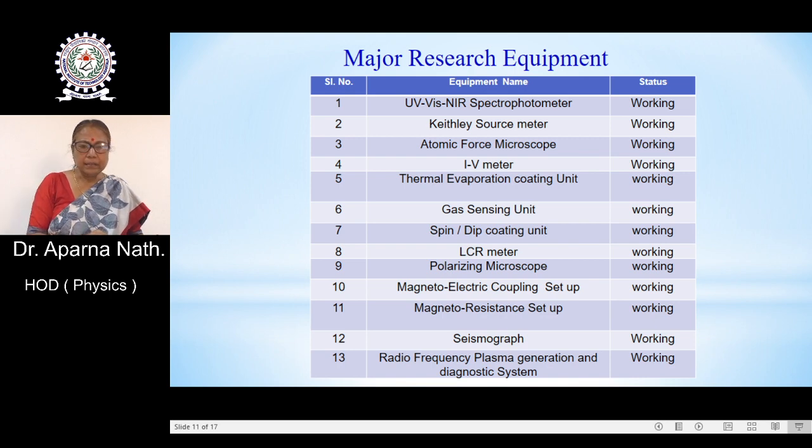As vibrant research is growing in the department, there is a good number of publications from the Department of Physics every year. A group of potential young faculty have joined the institute and are doing vibrant research in different specialized areas. Taking data from inception, the total publications in SCI journals is 290, with 5,000 citations.